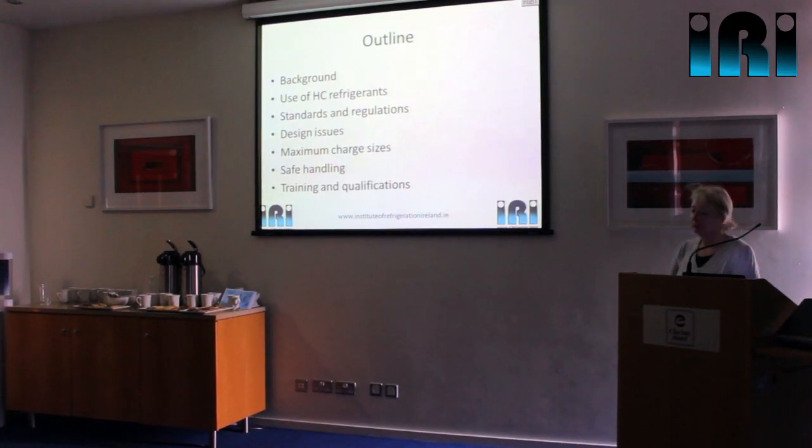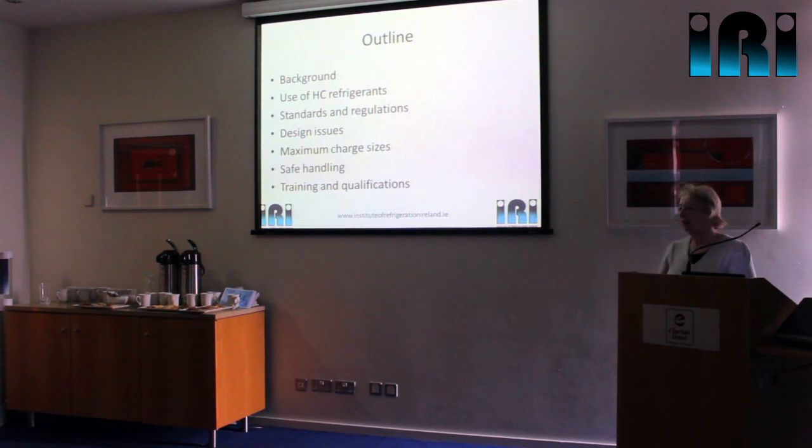We'll go into the main part of the session. We're going to go through the background of hydrocarbons and why we're using them — some of that has obviously just been covered. We're going to look at where they're actually being used at the moment, talk about standards and regulations, the design side, how to make sure hydrocarbon systems are safe, how much hydrocarbon we can use, then safe handling briefly, and a little bit about training and qualifications.